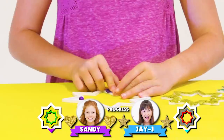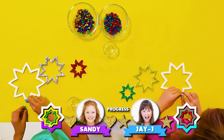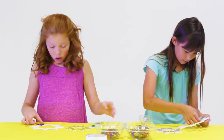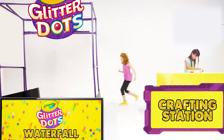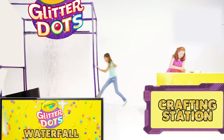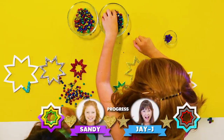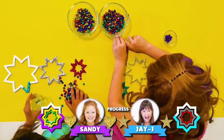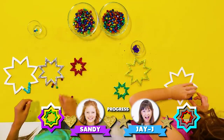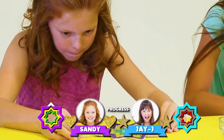It looks like they're both starting on the biggest section now, but one of them may have to run back to the waterfall before they can continue. Who's it gonna be? It's Sandy! Sandy's heading back, but now JJ's going to the waterfall. They are both moving fast. Who will win? Sandy's working hard to find just the right colors. They're both moving fast, but I think Sandy's pulling ahead. Whoa, they're neck and neck. This could be anybody's game.